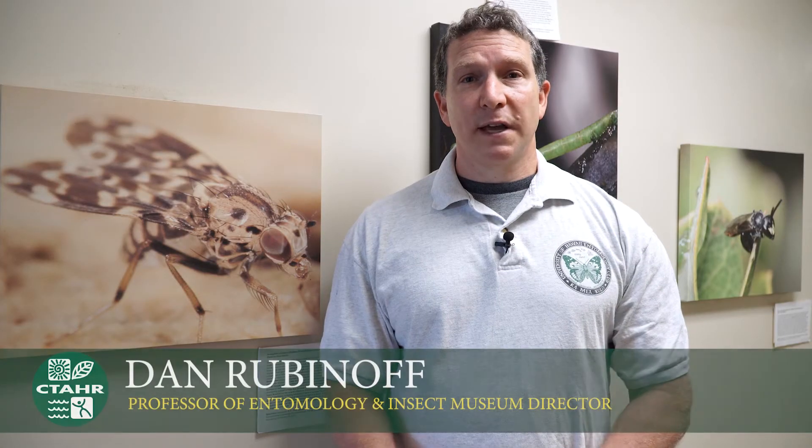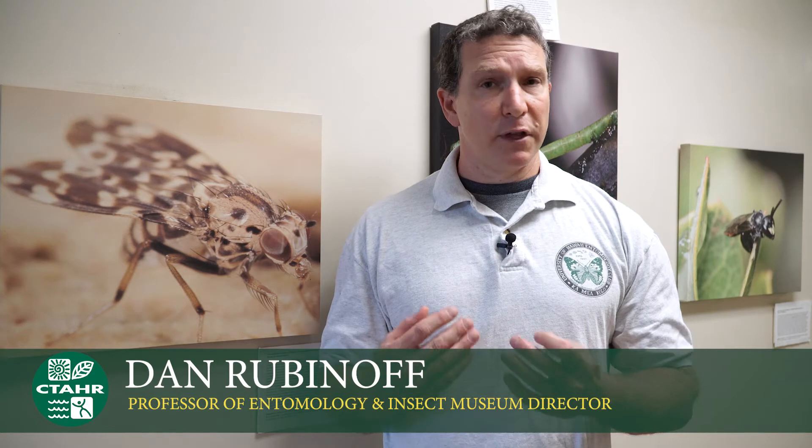The University of Hawaii Insect Museum collection began shortly after the founding of the University in 1908. It began as entomology professors were making teaching collections, and many of the species and habitats where they did this are now gone.